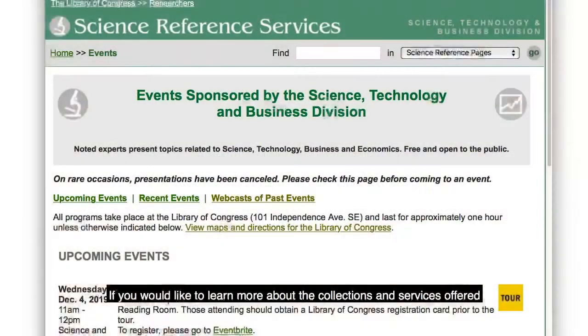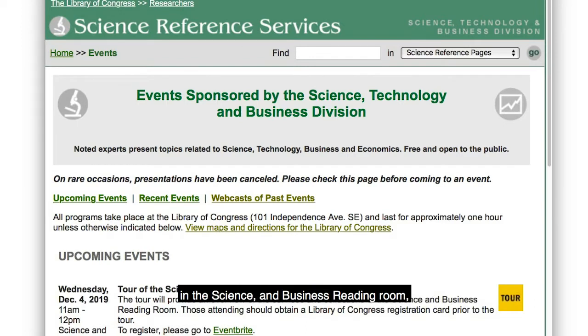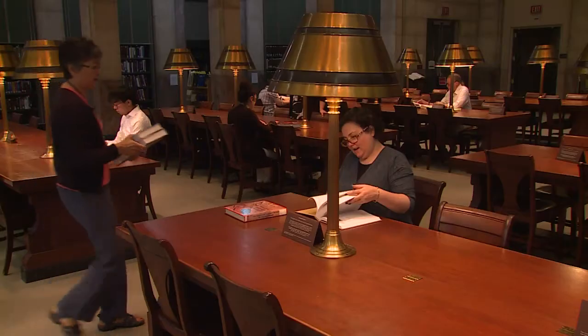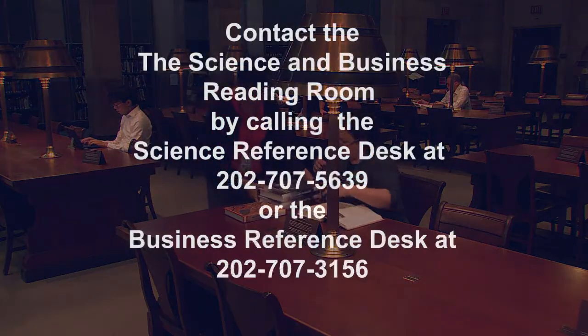If you would like to learn more about the collections and services offered in the Science and Business Reading Room, our websites provide a list of upcoming tours and research orientation sessions. For individual help, please contact us to schedule a one-on-one research consultation.